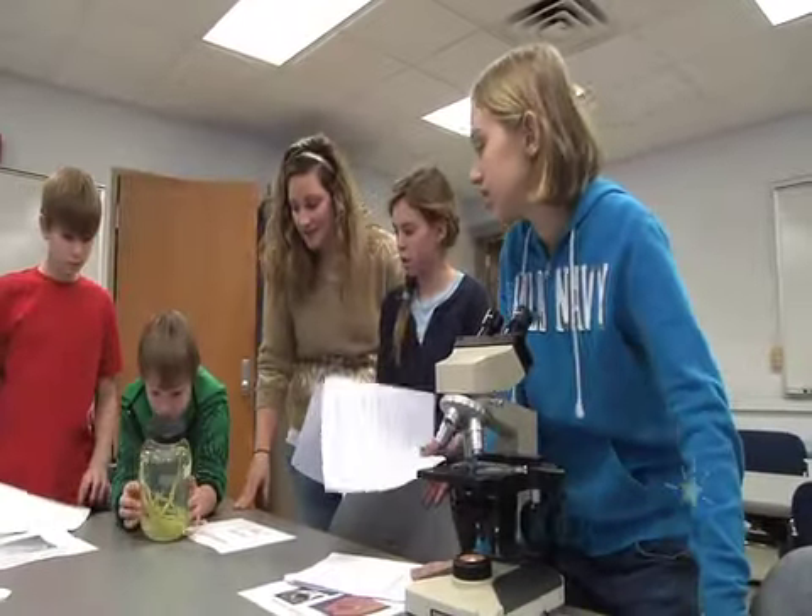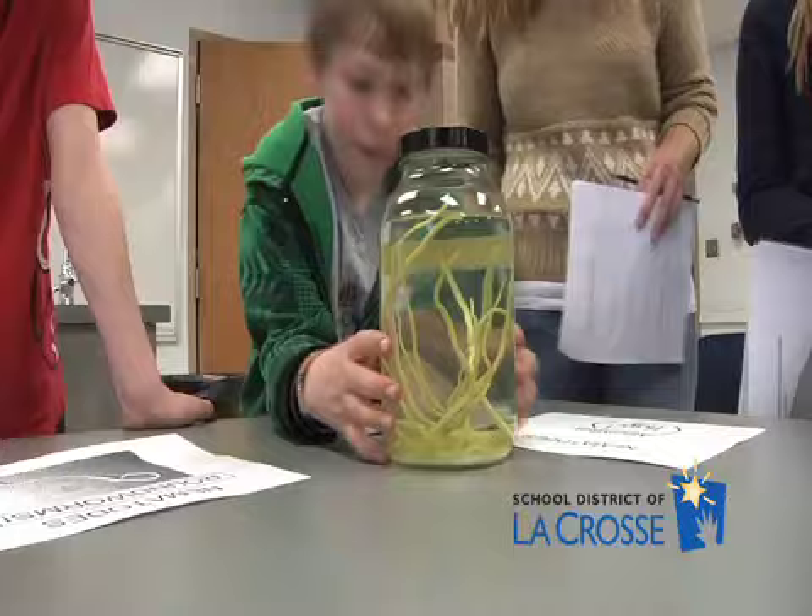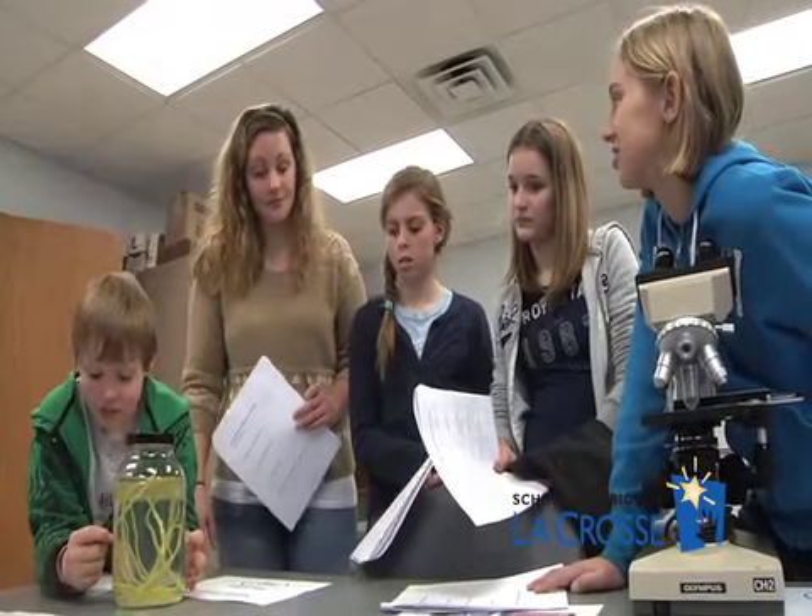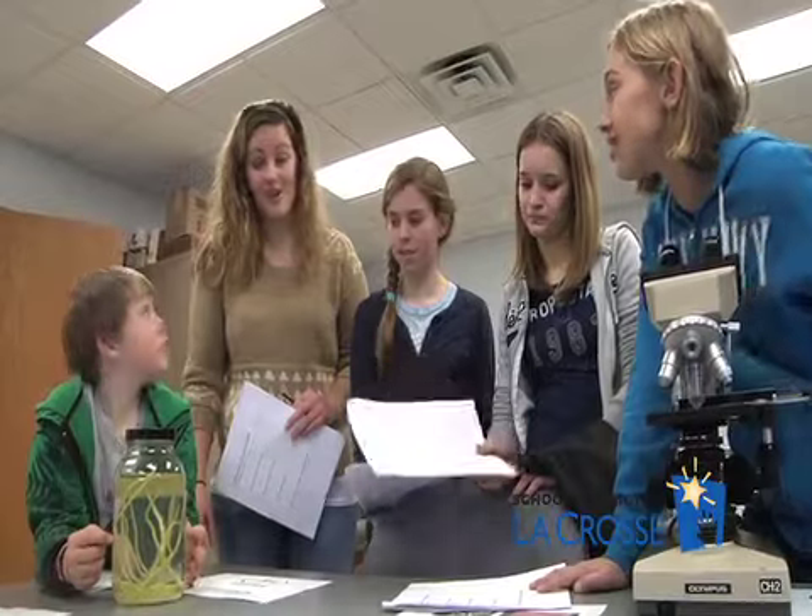You see how big it is? It's actually considered one of the biggest parasites. Where do you guys think it lives? Inside you? Yeah.